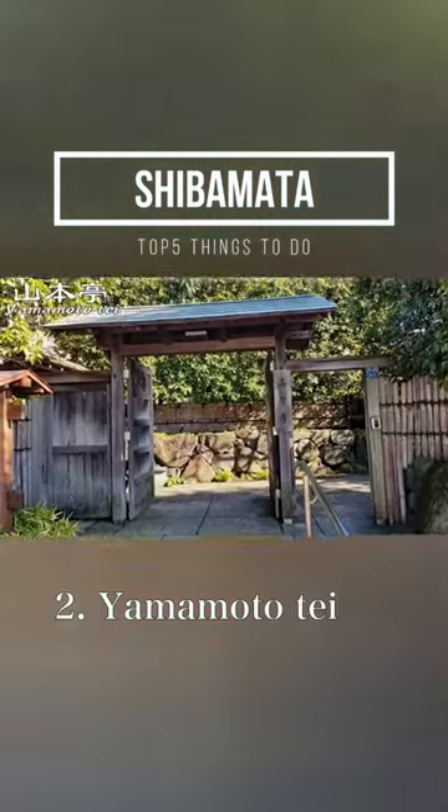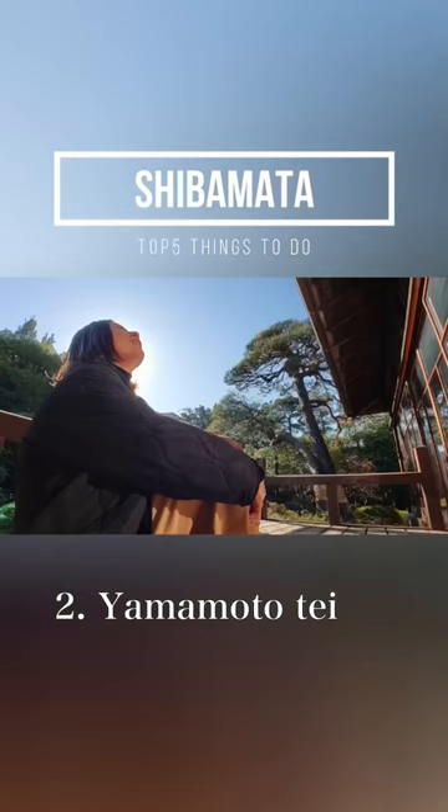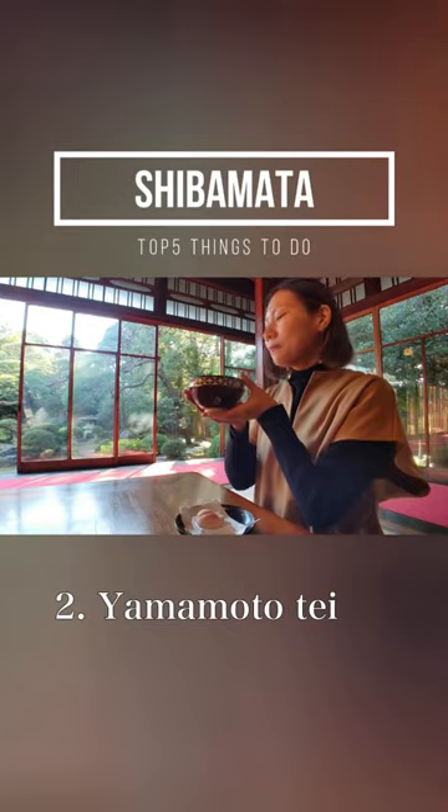Number 2: Yamamoto Te. Yamamoto Te is a unique house built about 100 years ago in a mixture of Japanese and Western styles. It has a beautiful Japanese garden, and the matcha and Japanese sweets served here are very good.